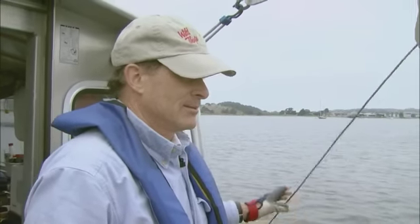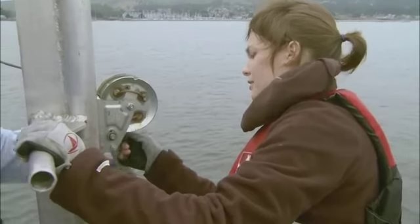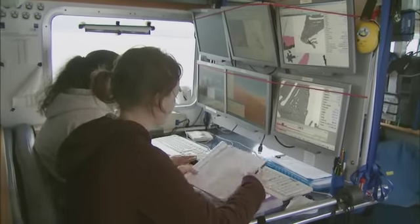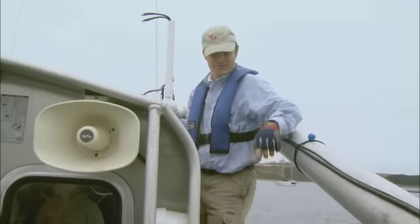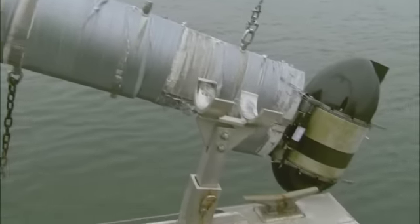Rick Kvitek is the director of the Seafloor Mapping Lab at California State University Monterey Bay. Using the newest generation of high-resolution sonar equipment called multi-beam echo sounders, Kvitek and his students are working with other scientists to create high-resolution maps of the seafloor in 3D.